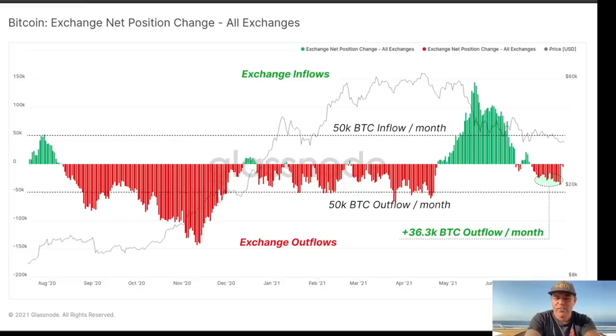This is also very bullish: the exchange net position outflows and inflows. During the bull run top, a lot of bitcoins were being pushed into exchanges to sell, which dropped the price. Now the opposite is happening — 36,000 bitcoins per month are being taken off the exchanges into hardware wallets, because people believe we've reached a local bottom around 30k and want to ride it to 100k.